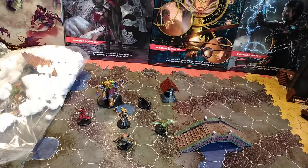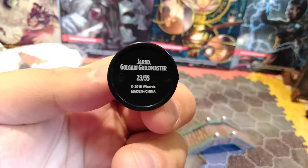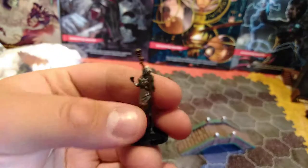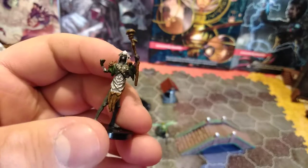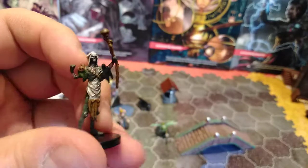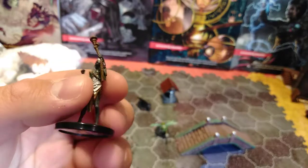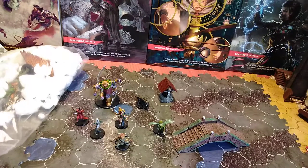The next one is another Guildmaster's Guide to Ravnica mini. It is Jarad the Golgari Guildmaster. Obviously this is the Guildmaster for the Golgari. I just thought about grabbing him — I know he's not rare, but he's uncommon, so he's cool. Get Guildmasters when you can. And it was on sale, so I was like, what the heck, I'll throw him in the cart.